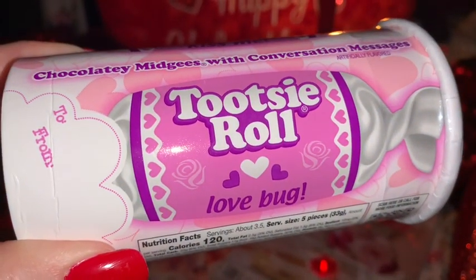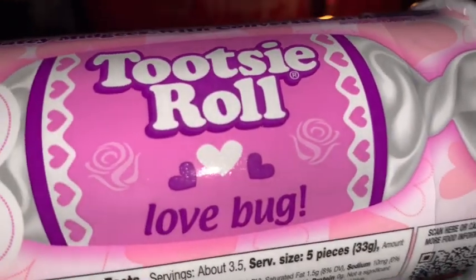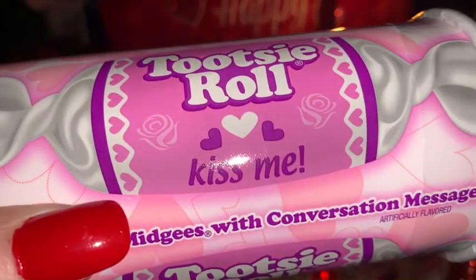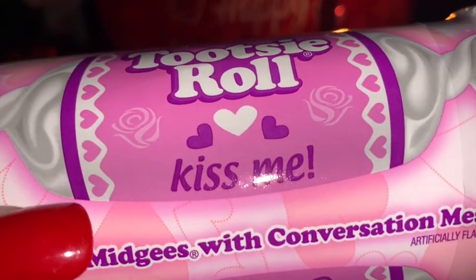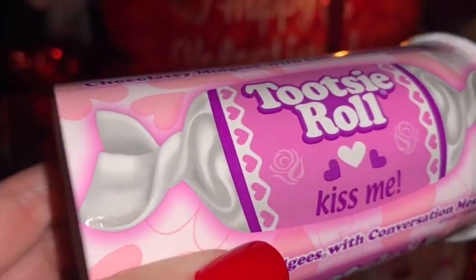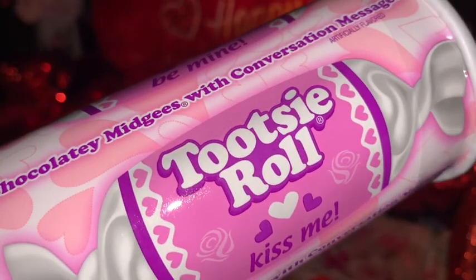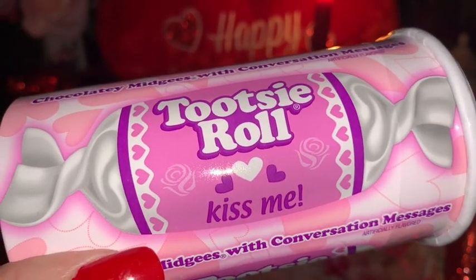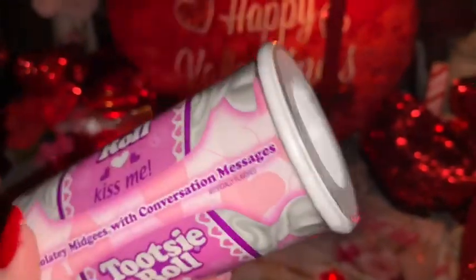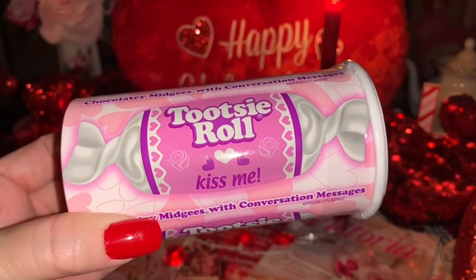Also for his basket I picked up this little container of Tootsie Rolls — I get these every year. I love the packaging on these. This one says 'Kiss Me' and I love the little pink hearts, the little roses on the background, and all the colors together. It's also a little bank, but I like to use it for storage for something when we're done eating the Tootsie Rolls.